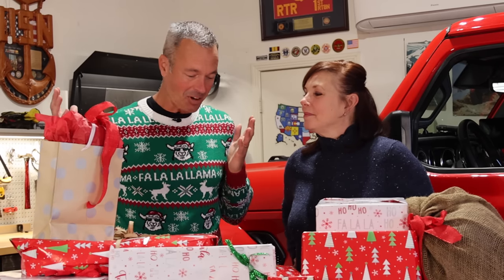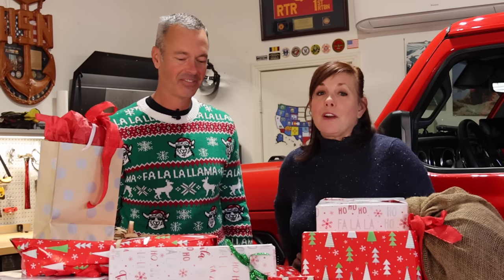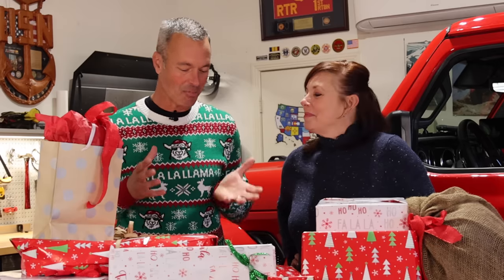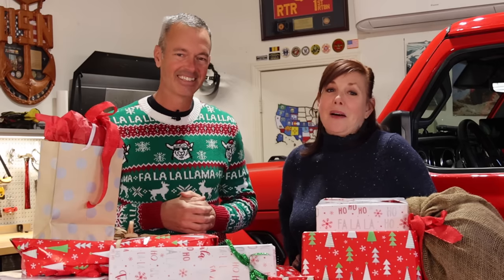The holidays are here, and we have some awesome gifts here on the table. They would be perfect for the overlander, camper, or off-roader in your life. There's some great stuff here that will definitely put the happy in somebody's holidays.